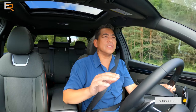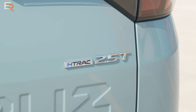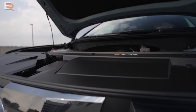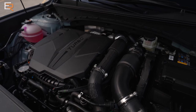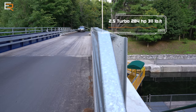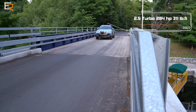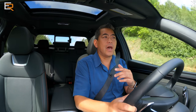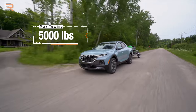In Canada, all Santa Cruzes come standard with all-wheel drive and also come with the more powerful 2.5-liter turbocharged four-cylinder, which puts out 281 horsepower. But because of the turbo, you get 311 pound-feet of torque. Put that all together and you have a great package, especially for towing. We will tow in a little bit, but the towing capacity of this is 5,000 pounds.